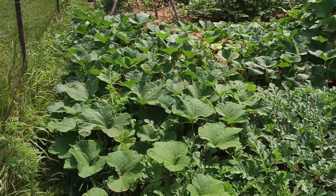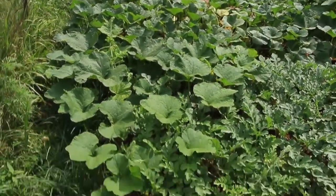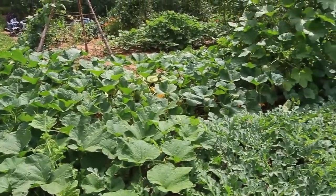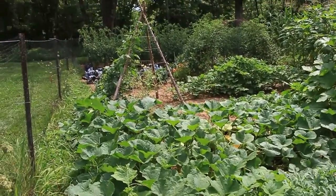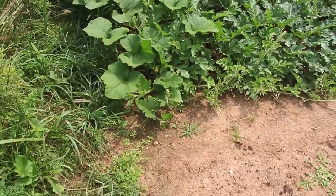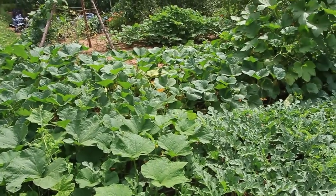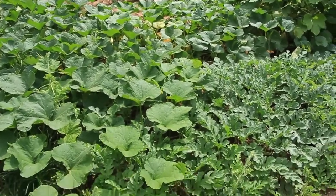Over here in this next bed we have butternut squash. This is Waldheim butternut squash — it's growing from this bed, along the side of the garden, and already creeping over this way. Also growing very prolifically with quite a few butternut squash on it already.